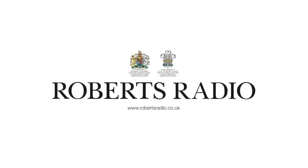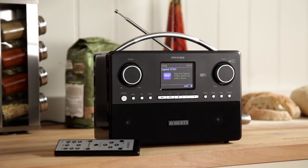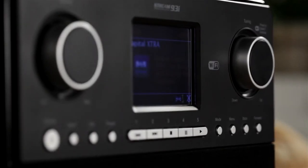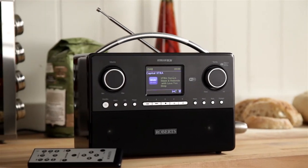Welcome to this Roberts Radio product overview. The Stream 93i from Roberts Radio combines the very best in technology, performance and design. It oozes understated contemporary charm from its high-gloss black piano cabinet, offset by silver-trimmed features, to its sharp-colour digital display.